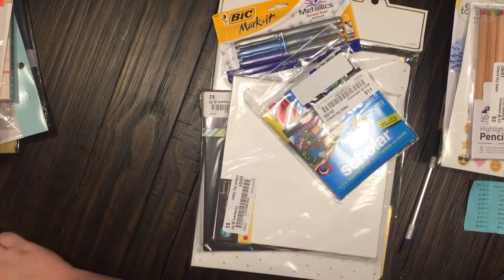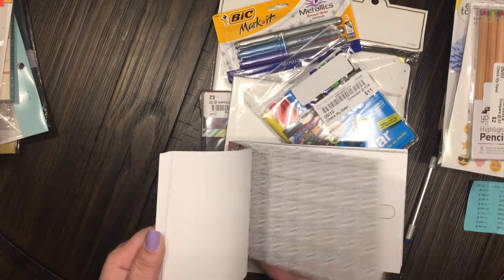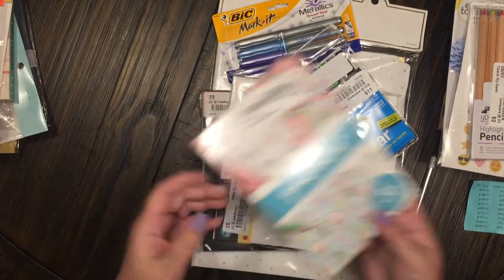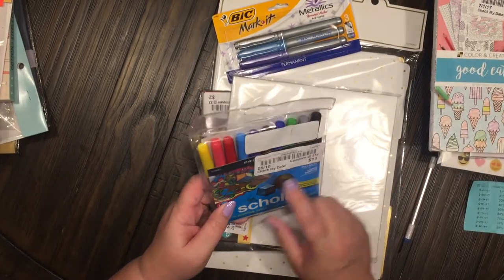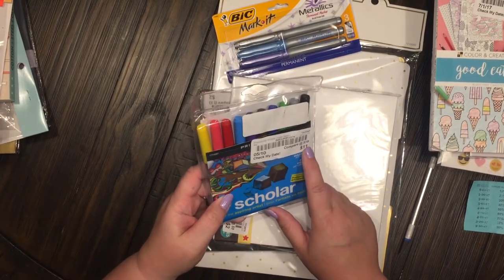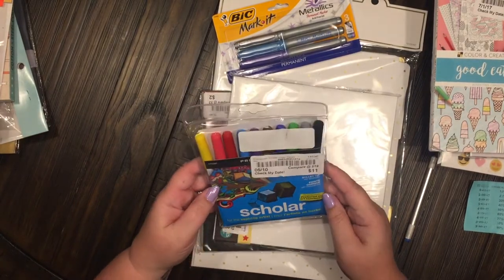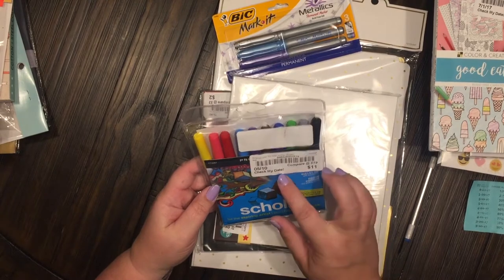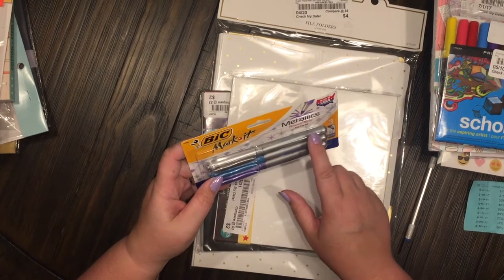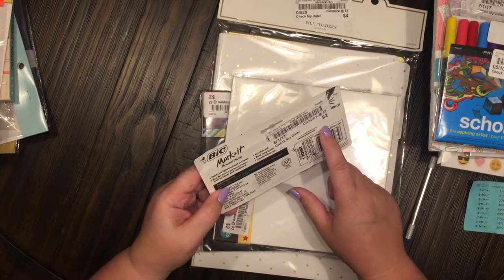Look how cute these are — cute coloring sheets, three bucks. Then I've got some Prism water-based markers. These were eleven dollars and they were 30% off, and these are super nice. Really excited about those.